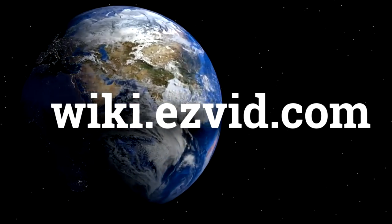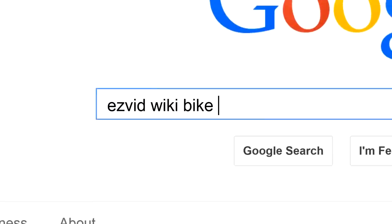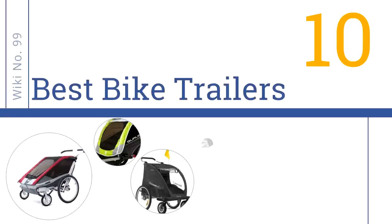wiki.easyvid.com. Search EasyVid Wiki before you decide. EasyVid presents the 10 best bike trailers. Let's get started with the list.